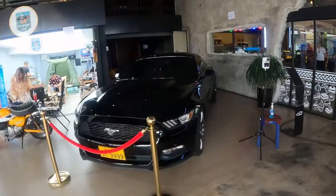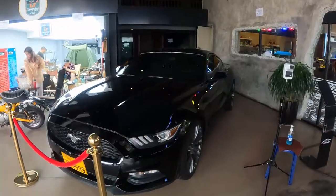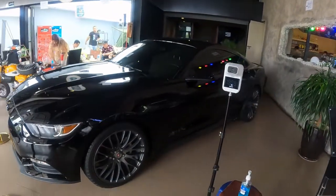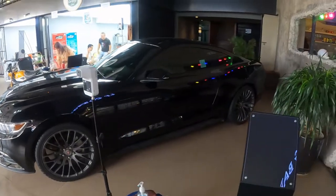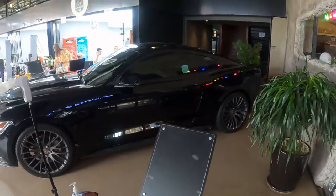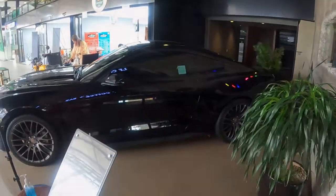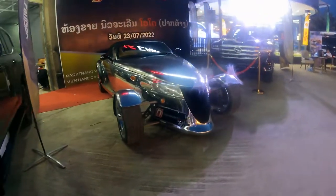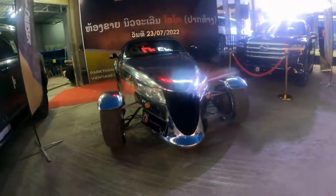Moving on from the Camaro, here's a modern muscle car — a Mustang, a much more modern Mustang. There are quite a lot of modern Mustangs and muscle cars here in Laos.